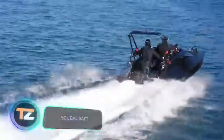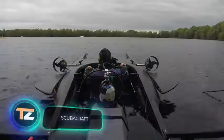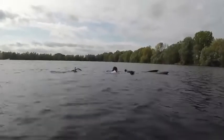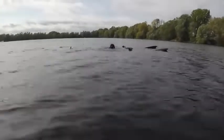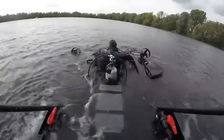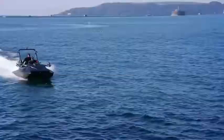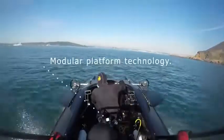This submarine, created by British engineers, immediately reminds us of James Bond's adventures. It combines the advantages of a boat and a submarine, allowing you to have fun and simplify various tasks such as the maintenance of underwater cables. The vehicle switches from boat mode to submarine mode at the push of a button in about 15 seconds.